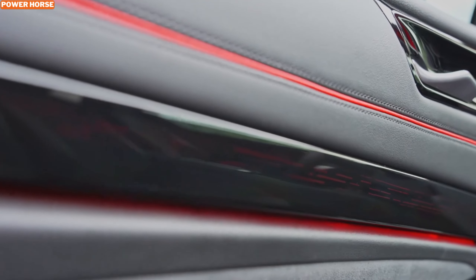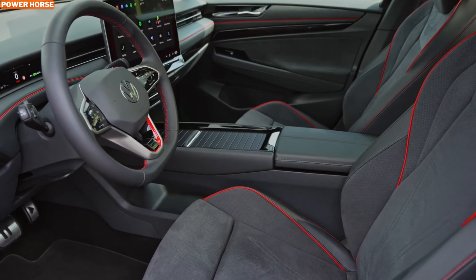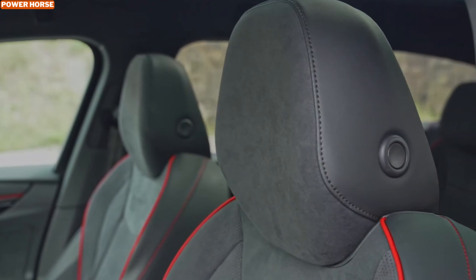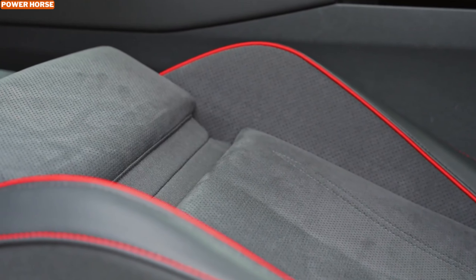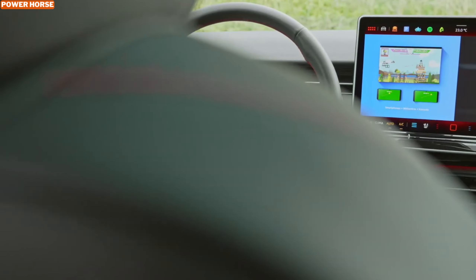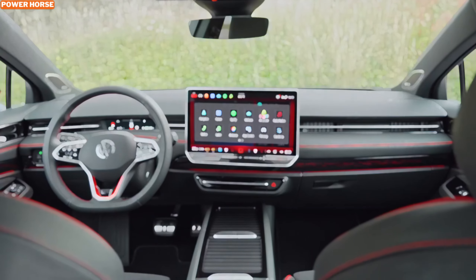Despite its sporty nature, the GTX Tourer doesn't compromise on space. It offers the same 21.3 cubic feet of cargo space as the regular ID.7 Tourer, which expands to 60.5 cubic feet with the rear seats folded down. Additionally, it can be equipped with an optional panoramic sunroof that switches from opaque to transparent, enhancing both functionality and style.